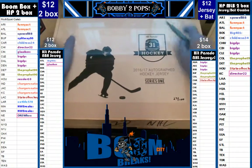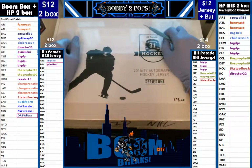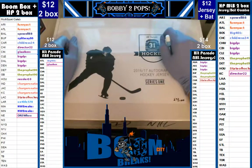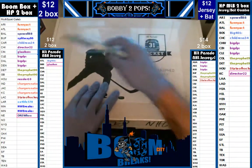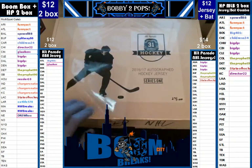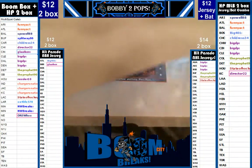Good evening, everybody. Welcome to Boom City Breaks on Friday, March 24th. Tonight we are breaking Hip Raid Autograph Hockey Jerseys. This here is a personal box for one of our very best room regulars, Big DP. This is a hockey jersey from Series 1, box 27. We let them select from what we had left — only got 5, so we didn't have a lot of choice.